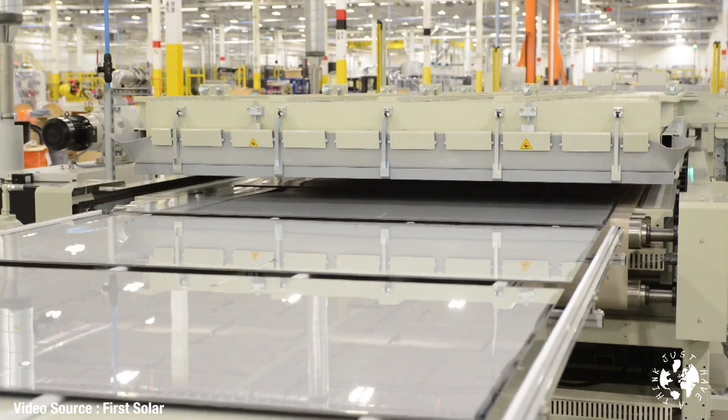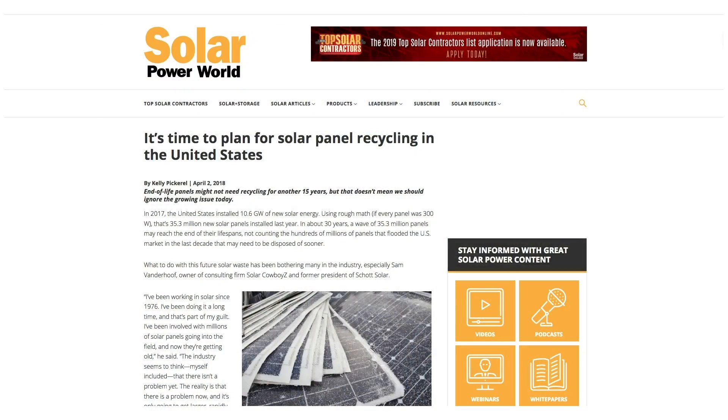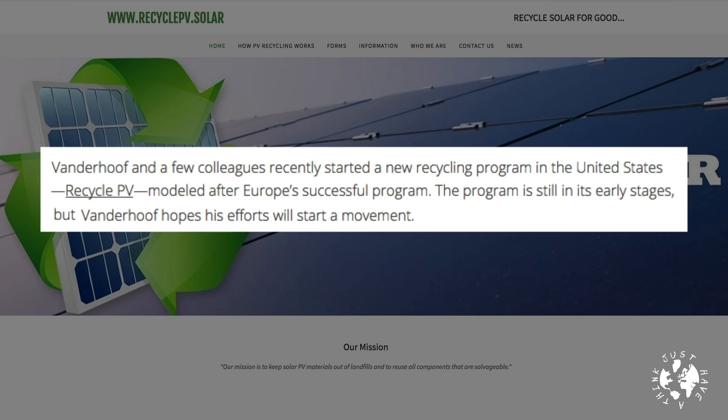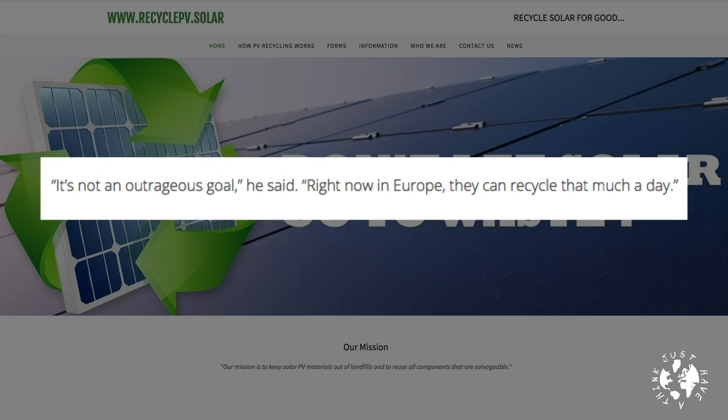Over in the USA, similar initiatives are beginning to take shape for solar panel recycling, but the movement is very much in its infancy. Kelly Pickerel spoke with Sam Vanderhoof, owner of Solar Cowboys and former president of Scott Solar. Vanderhoof and colleagues recently started a new recycling program in the United States called Recycle PV, modeled after Europe's successful program. The plan is to get volumes large enough to build a dedicated solar recycling plant in the United States — once processing 10,000 panels a month, a US facility will make more sense. Right now in Europe they can recycle that much a day.